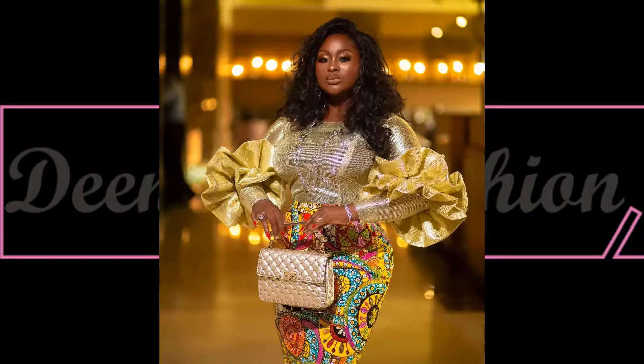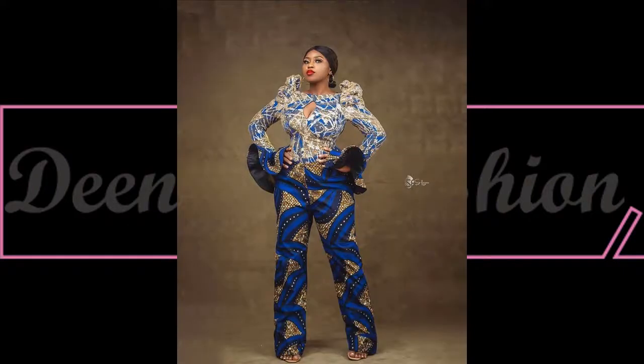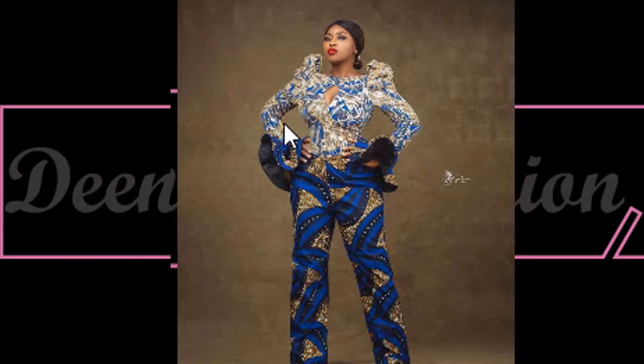Let's check out some unique jumpsuit style inspirations for Ankara. Here is a unique style inspiration for the day — I love how she styled this look. This beautiful jumpsuit is also creative — the sleeve, the bodice, it's elegant.